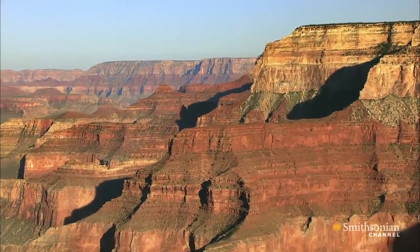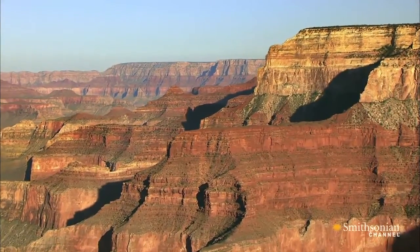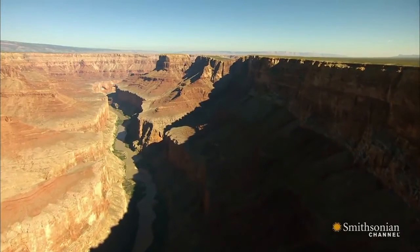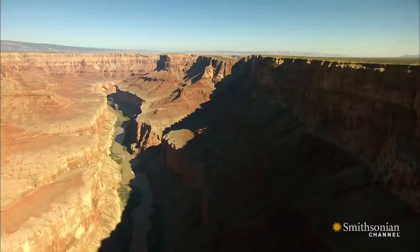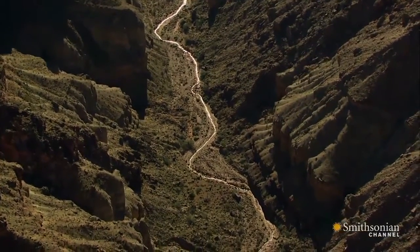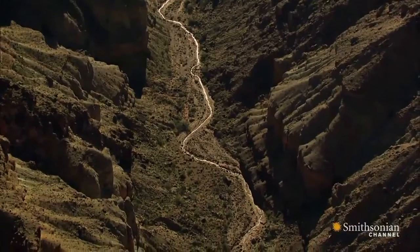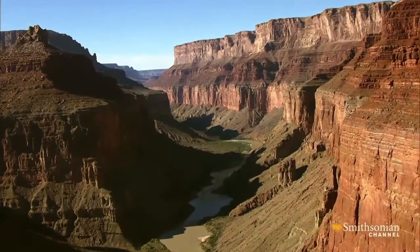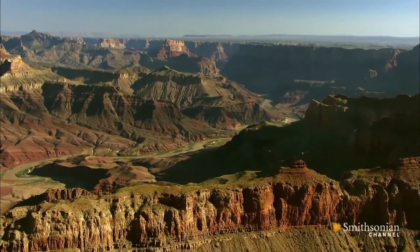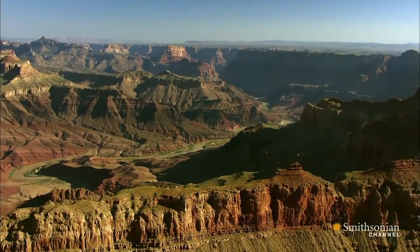It was only after these deep and colorful rock layers were formed that the Colorado River started carving a giant canyon through the plateau's floor, feeding it with thousands of tributaries that eroded the landscape even more and helped expose the colorful layers below to create this giant chasm, which reaches in places 18 miles from rim to rim.